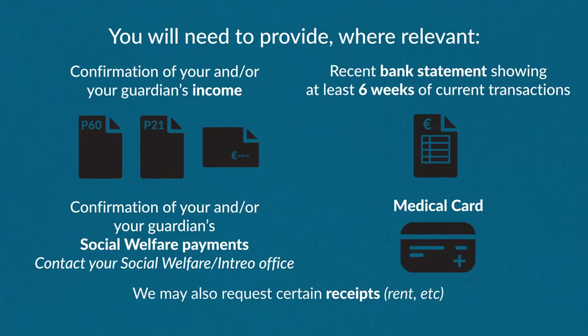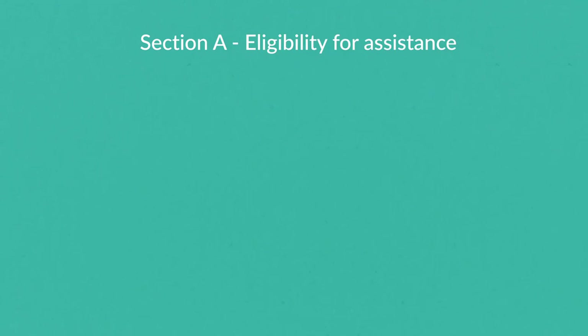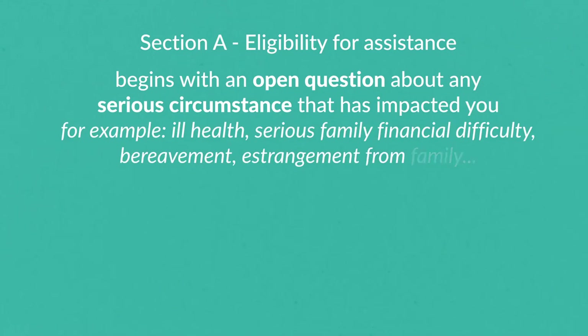You may also be asked to provide receipts for specific expenses. There are a few more important things to note when filling out your application form. Section A relates to your eligibility for assistance and begins with an optional open question about your circumstances. Here you can tell us about any serious problems or difficulties that have impacted your ability to support yourself during your studies.